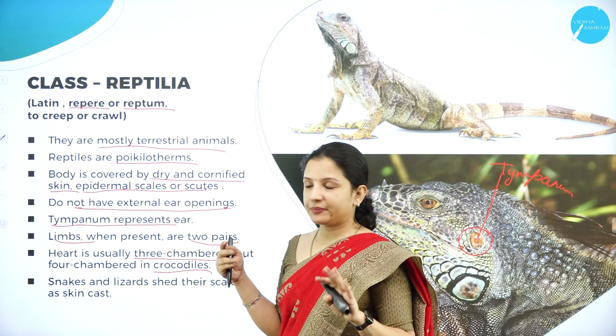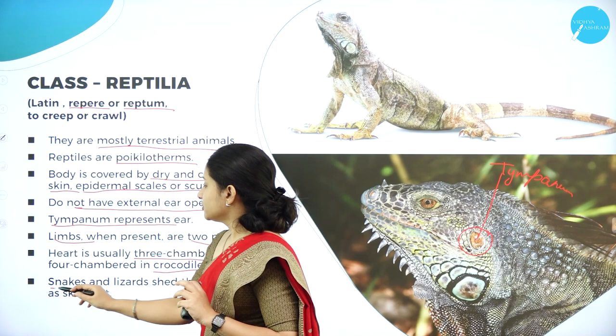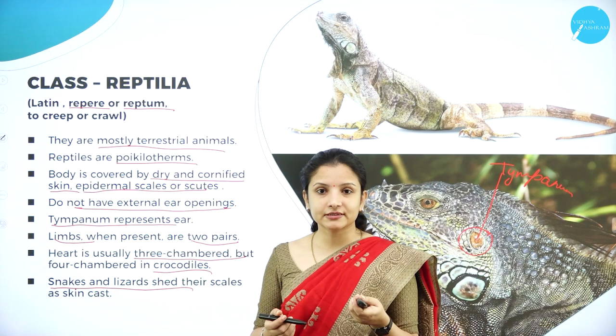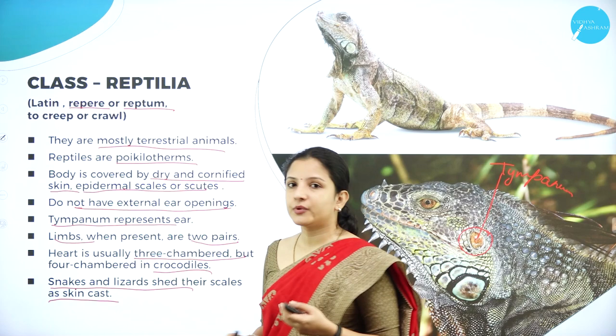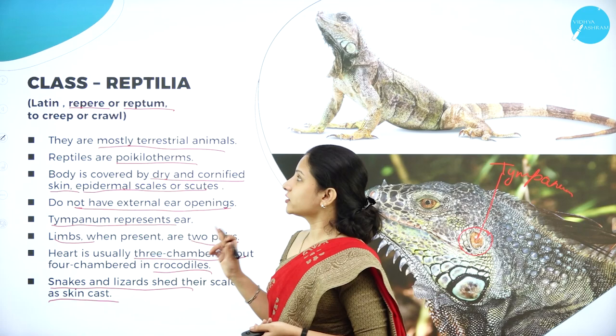One of the most important features of Class Reptilia is that they shed their skin. Snakes and lizards shed their scales as a skin cast. The shed covering is called a skin cast. This shedding is a peculiar feature of Class Reptilia.